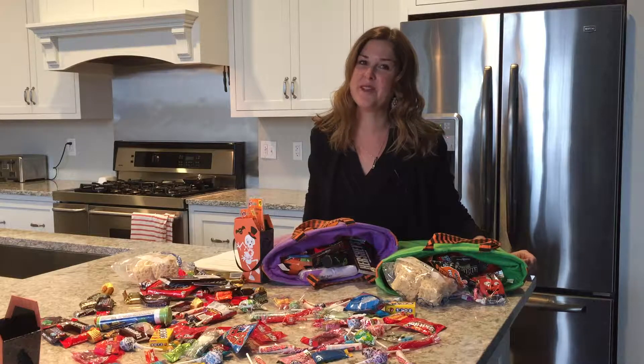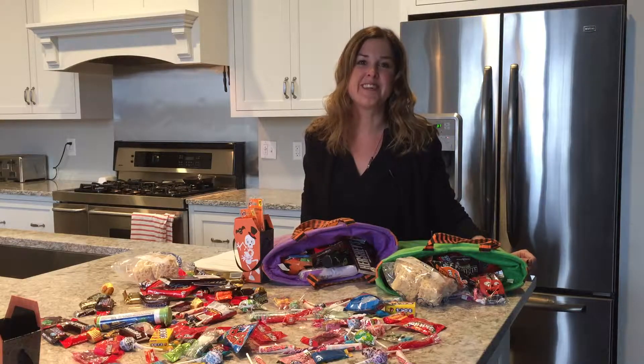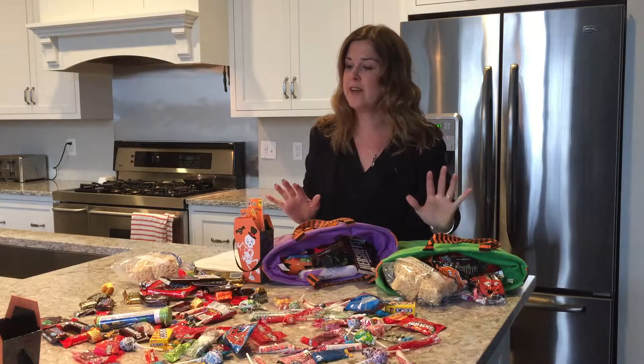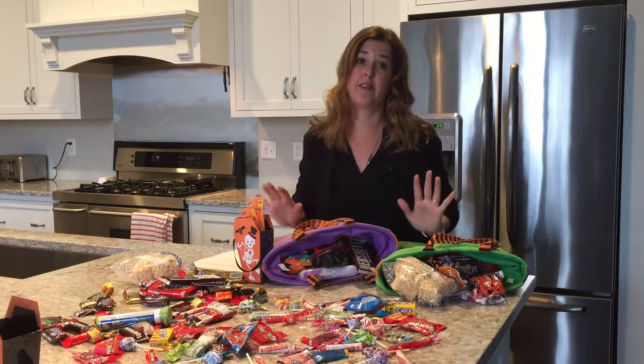Hello Pocono Mountains and Lake Wallenpaupack region, Bridget Gelderman here, Realtor with Davis R. Chant. This one is not really a home tip video at all — it has nothing to do with real estate.